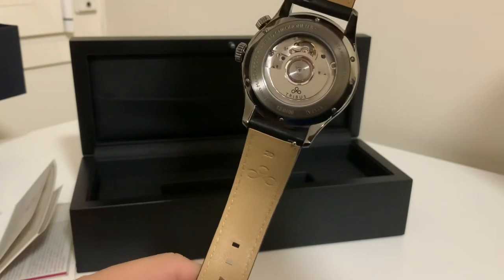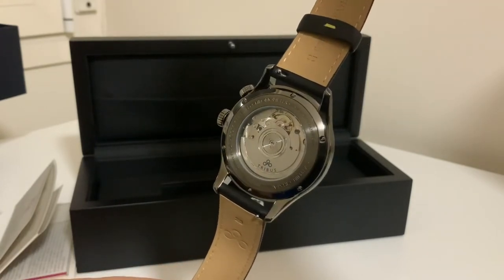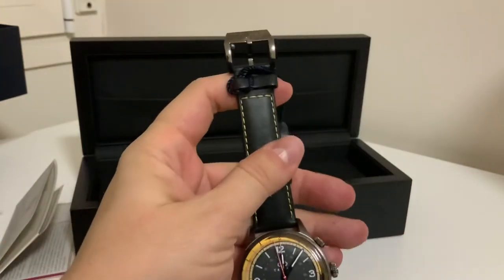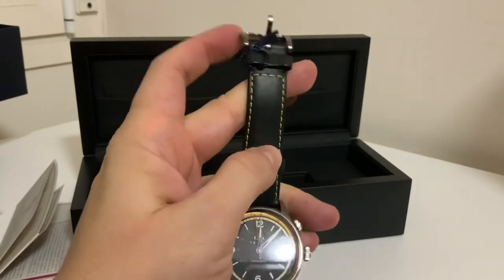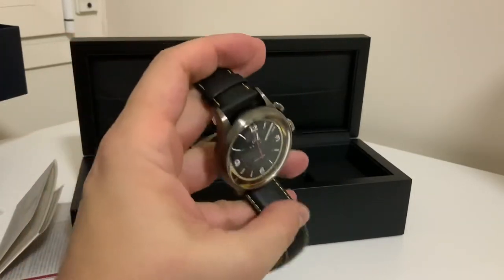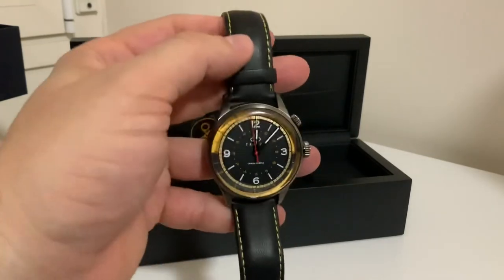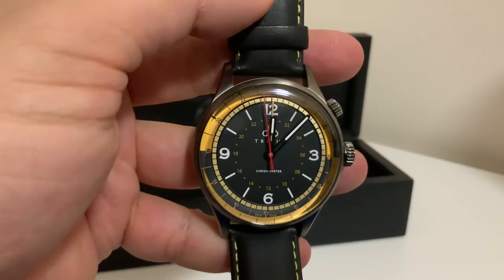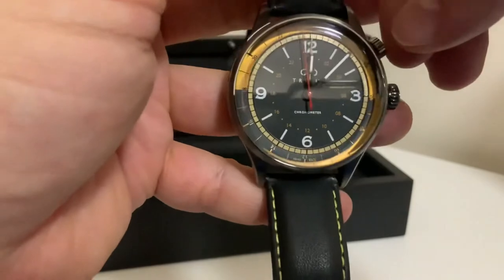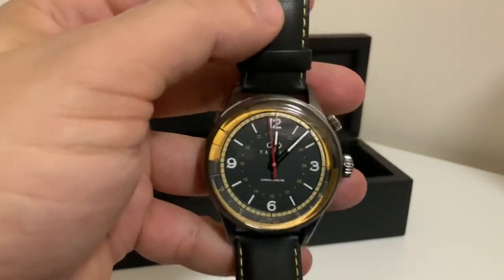Very cool. This is a little movement in GMT — I think it's a little 300. The leather strap seems fine; it's a bit stiff but seems fine. It has the bezel movement here.